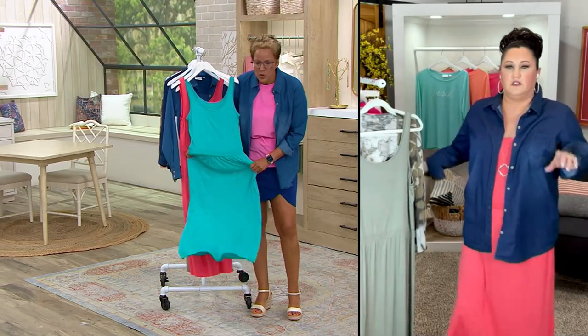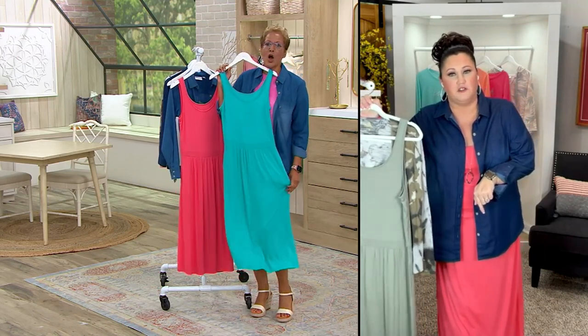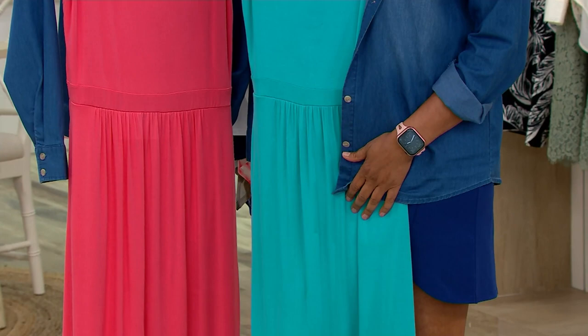And it's got drape to it. You know what else? You can also do the little tie thing at the bottom of the dress if you want to — the little knot. Yes, make a little knot. That's very trendy, especially with these little dresses.